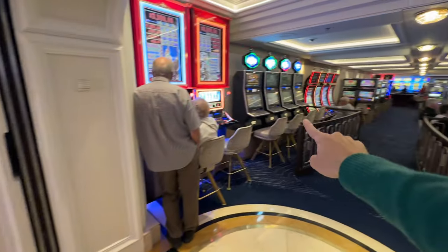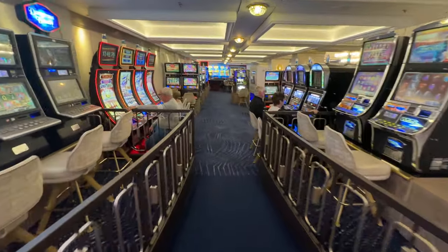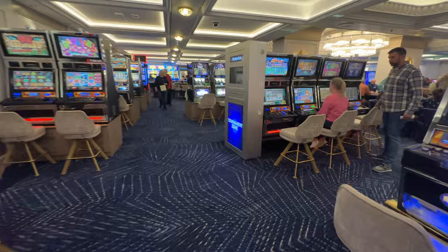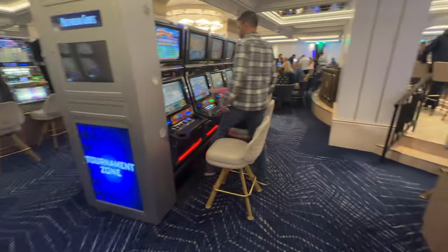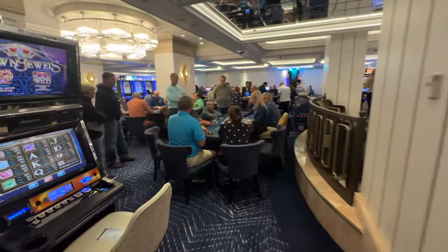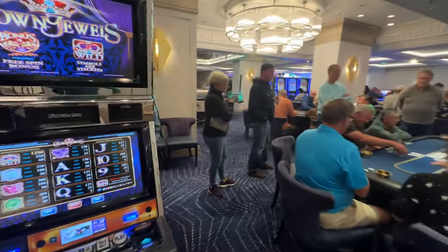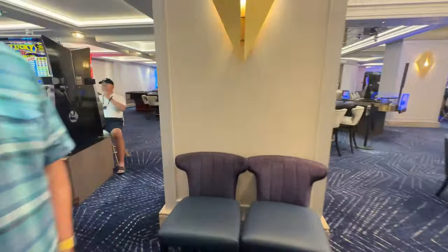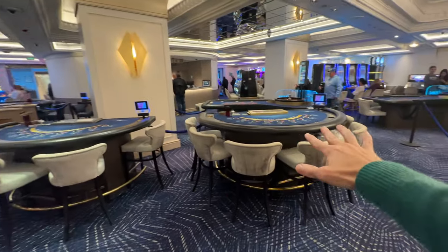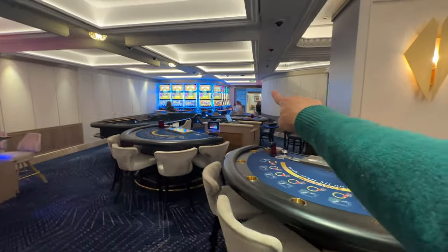Walking back through the casino — there's my sister, and this is the bar area. Over here people are playing card games with dealers, and there's some sort of bingo set up. Later at night this area opens up when there are more players for the table games. And that's really it for the casino — it ends right at the back there.